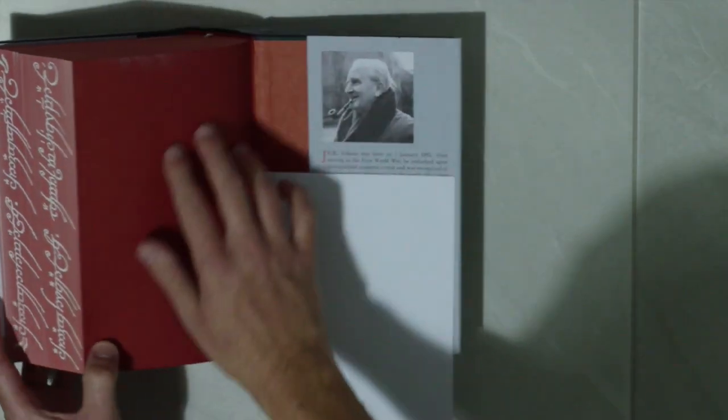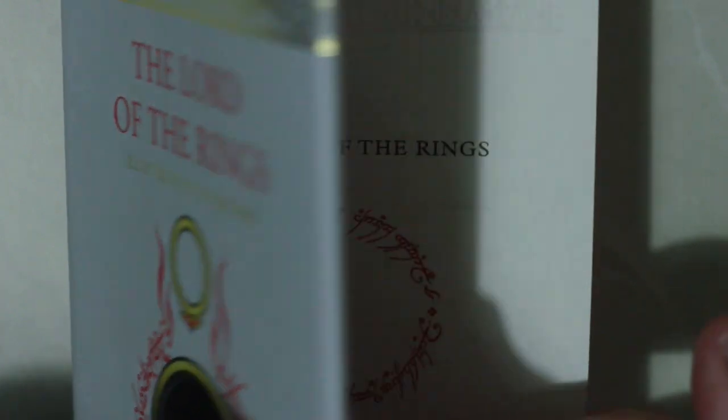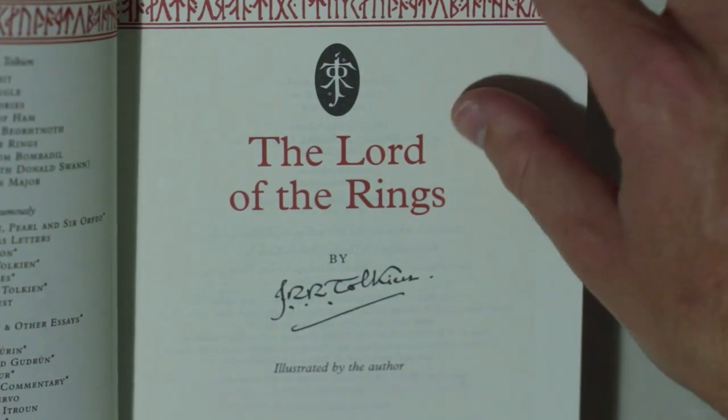The end sheets are covered in this delightful maroon colour, and inside you will notice that the text has been printed in two colours, red and black, as per the original publication.